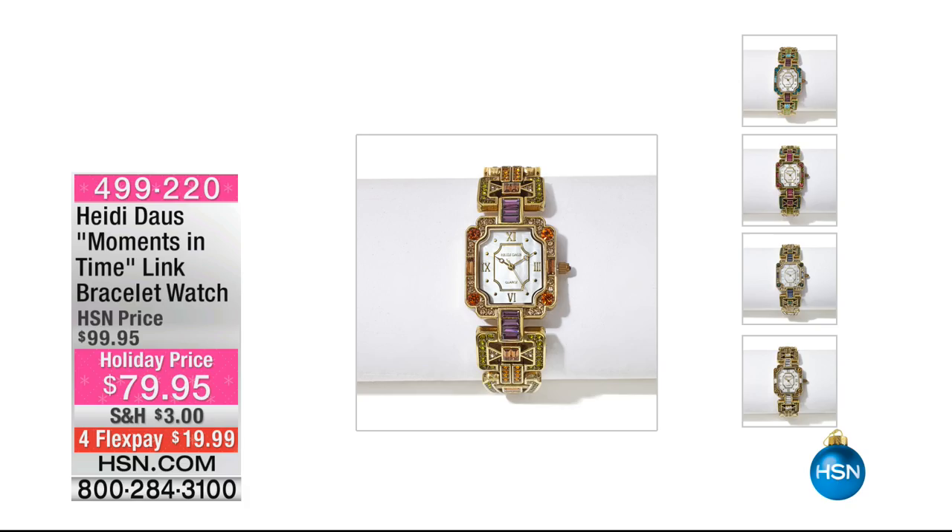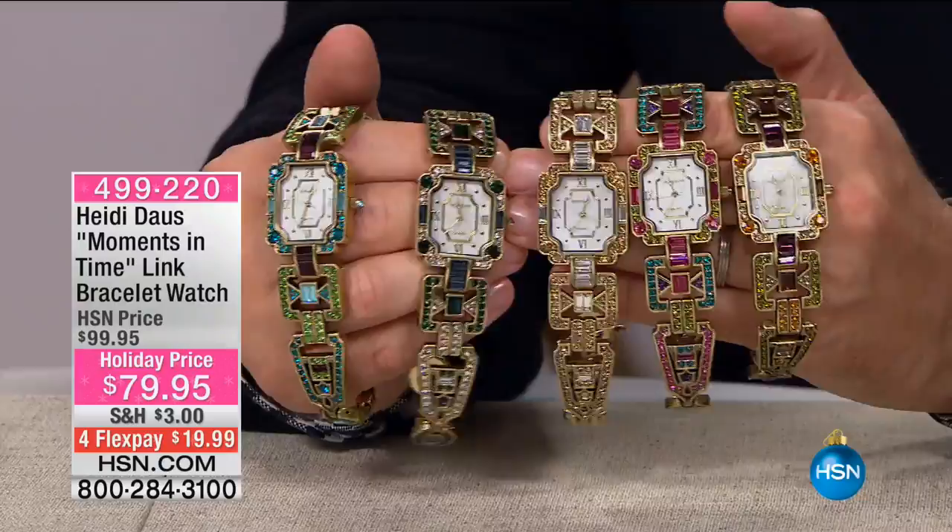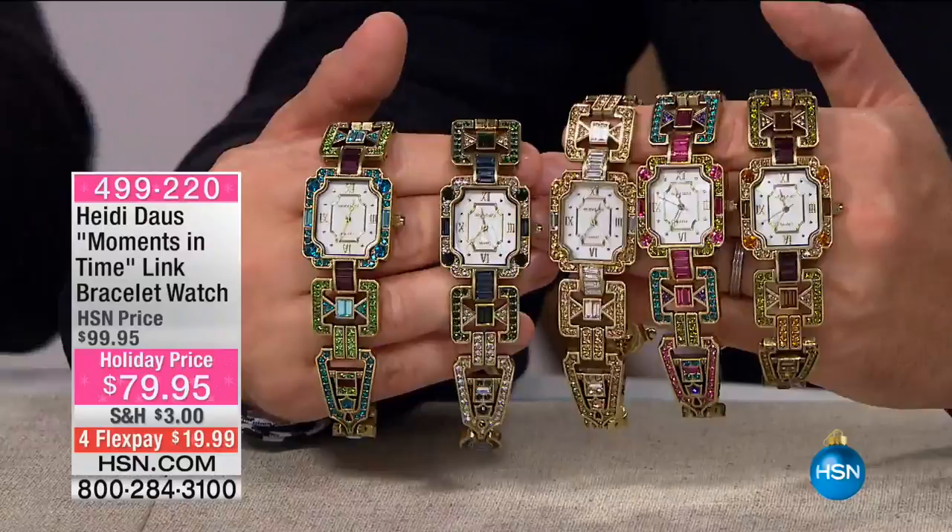We managed to work a little bit of magic and show you this watch — the official Moments in Time watch. Look what they did for the holidays. In all your life, have you ever seen a watch as beautiful? Let alone it being a Heidi Dahl original, and it's $79.95.